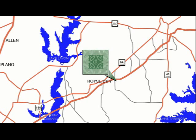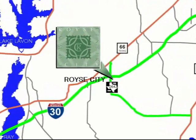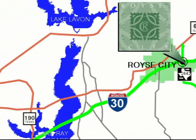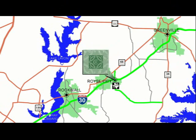The town center is located at the southeast corner of Interstate 30 and FM 2642. FM 2642 is due to be widened to a four-lane thoroughfare. Roy City is strategically positioned in a commercial void between downtown Rockwall, 13 miles west, and downtown Greenville, 17 miles east.